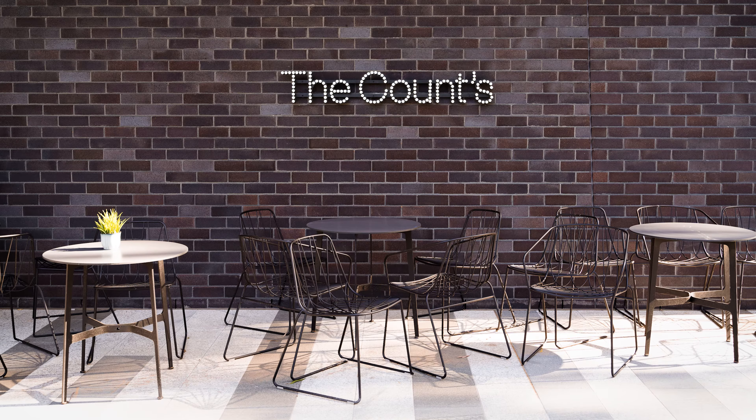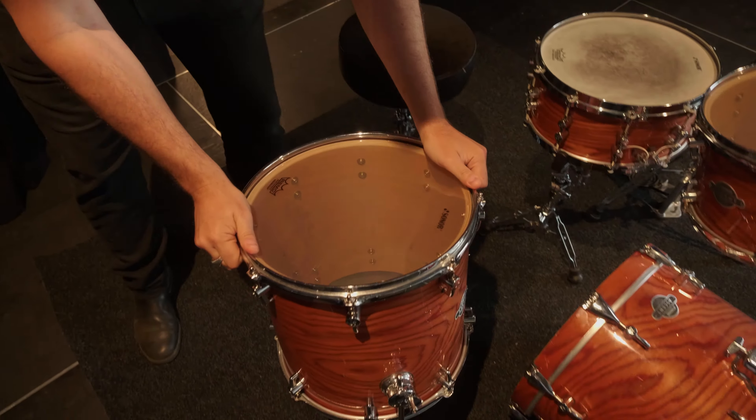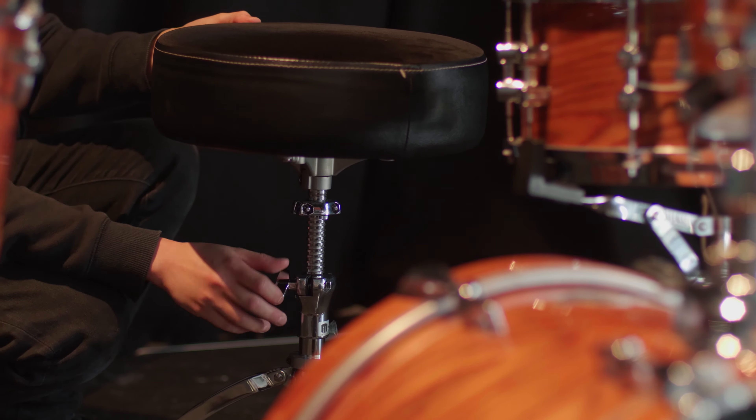And then there is our jazz club. I reckon it's the best jazz club in the country.